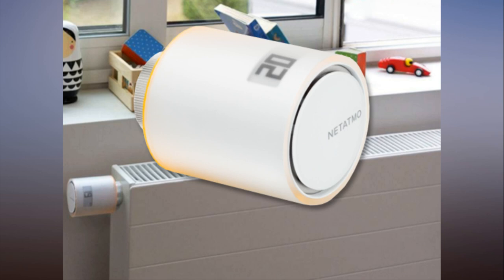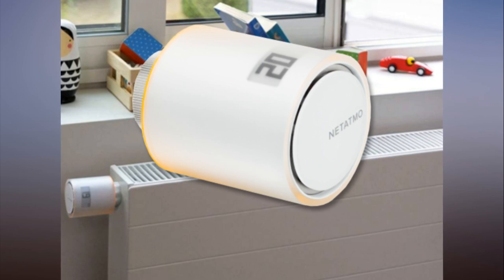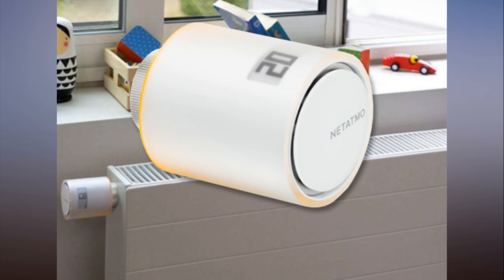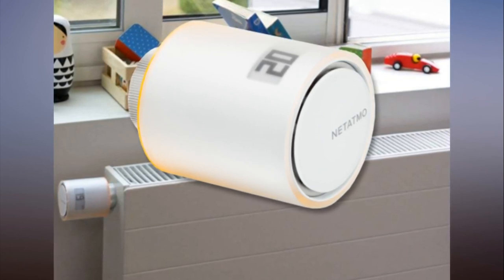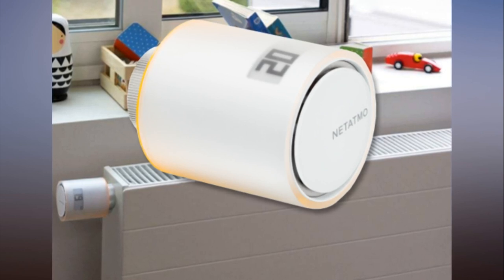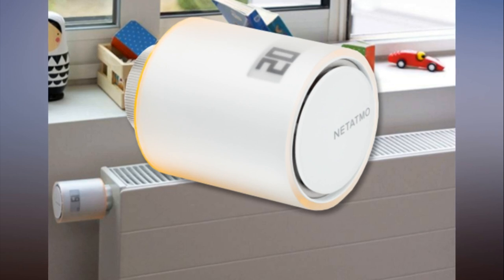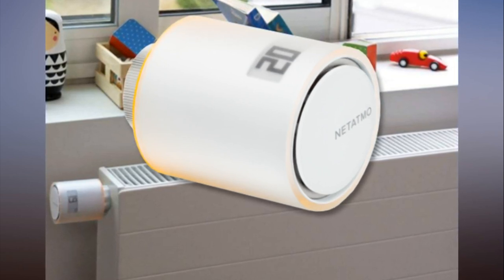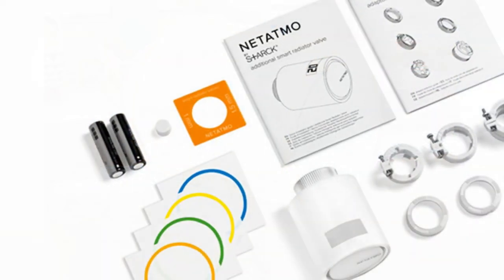Netatmo smart radiator valve first take: room level remote control. Smart thermostats aren't new — Netatmo has been selling its Philippe Starck-designed model since 2014 — but if you're trying to manage the heating for a whole house or office building, one central thermostat can leave you over or under heating some rooms. Netatmo's new smart radiator valve gives you individual controls.